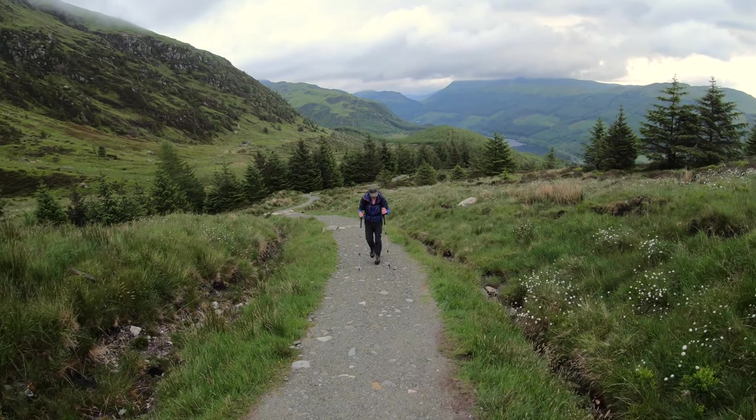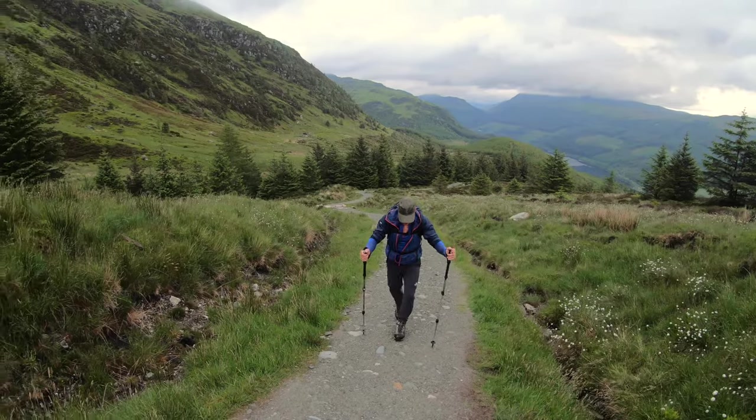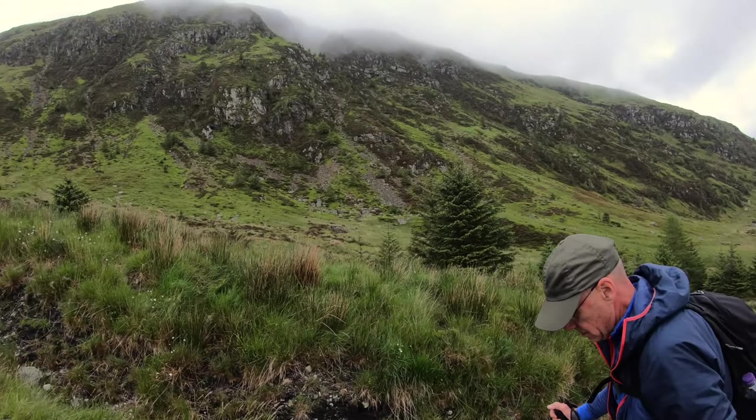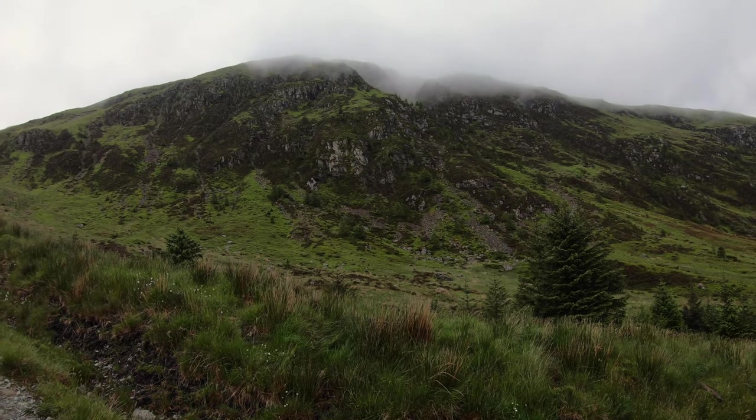That's a view looking north, back across the loch again. This is the northern crags of Ben Liddy. The path snakes up to the left to avoid them.